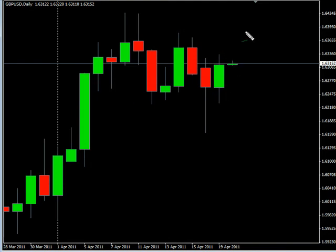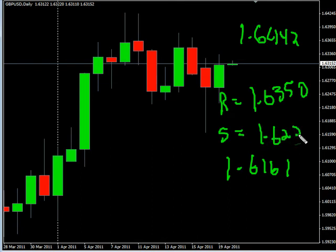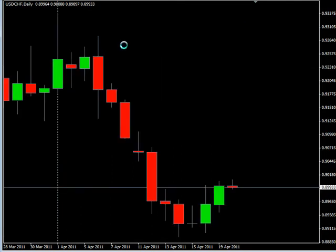Now the GBP/USD pair — this pair moved to the upside, closed up overall, moving sideways. Look for it to potentially go as high as 164.42, possibly as low as 161.61. Look for some resistance around 163.50 and look for some support around 162.25.